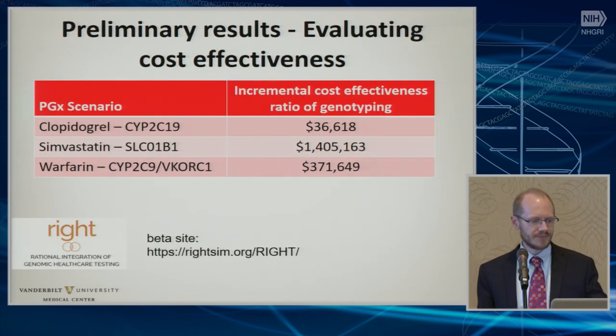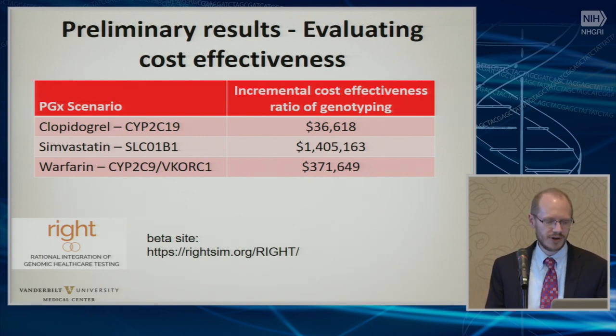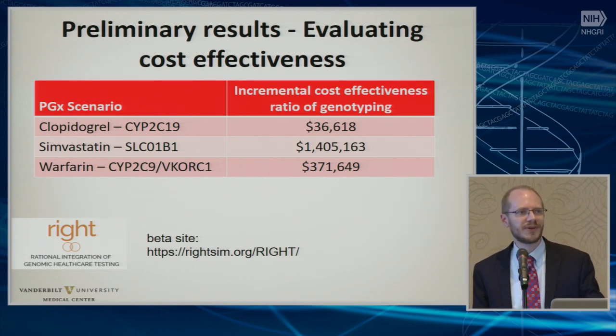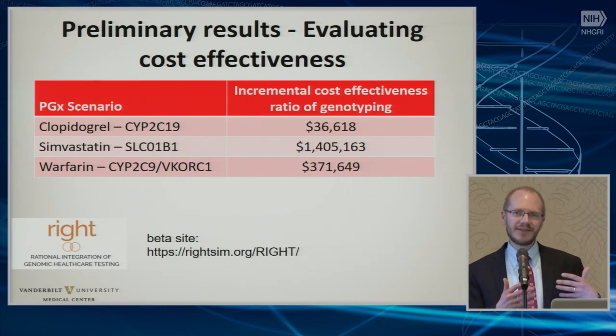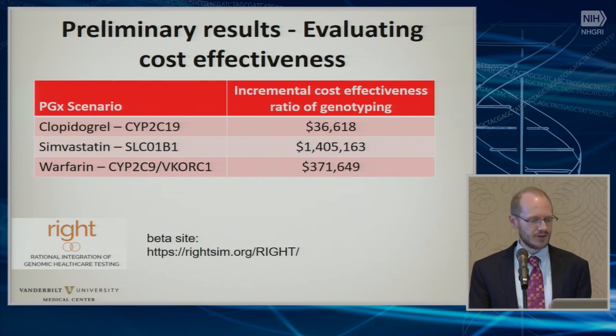We're also looking at cost effectiveness — this is work by Josh Peterson. He has a website in beta at the bottom there. They've done initial simulations looking at the incremental cost effectiveness ratio per QALY, and you can see that the cost is pretty low with some given assumptions for allele frequencies and event rates. The changes in odds ratio of events based on, for instance, clopidogrel versus prasugrel or ticagrelor look favorable, but it's probably not necessarily cost efficient to genotype just for simvastatin. You can go online and actually simulate your own scenarios, and this points to other experiments looking at multiplex testing, which may be where some of the true wins are in terms of cost effectiveness.